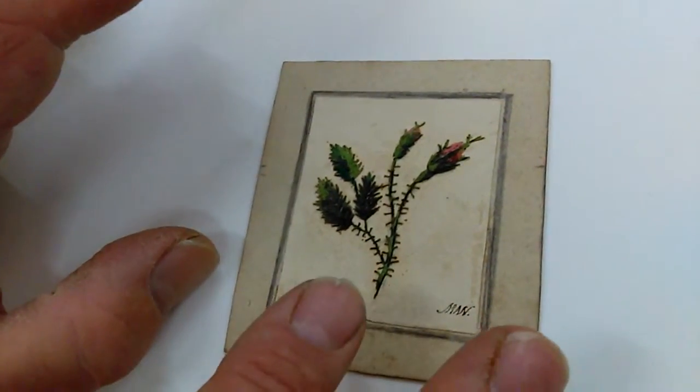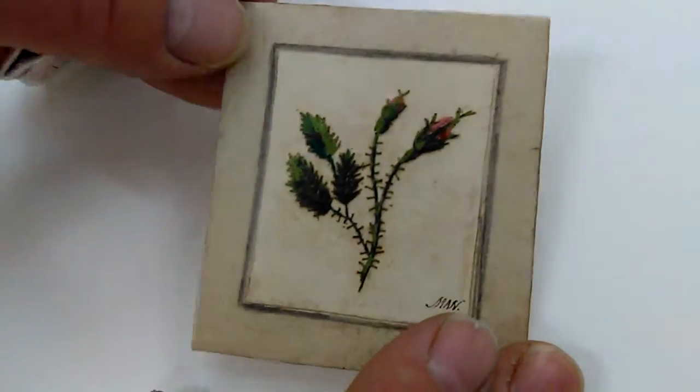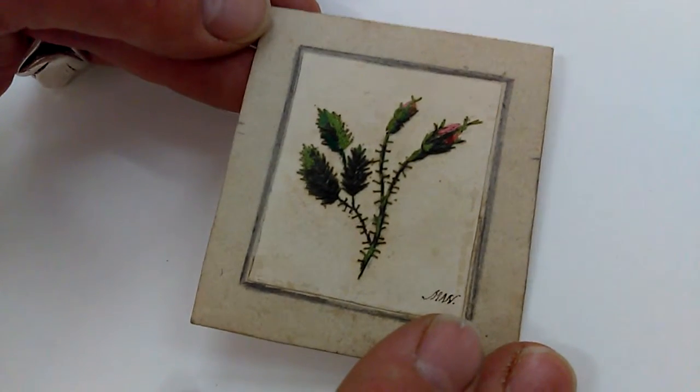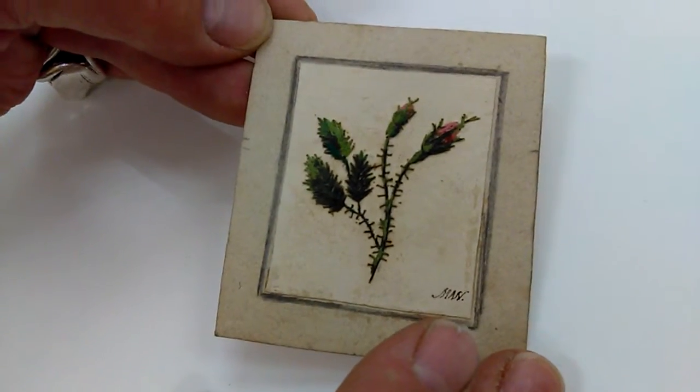It came with a box full of early 19th century textile items, which I'm selling individually at the moment. This is one of them. Some of them are as early as 1802 or even the 1790s. This, I suspect, is 1835 or something like that. Thanks so much. Bye.